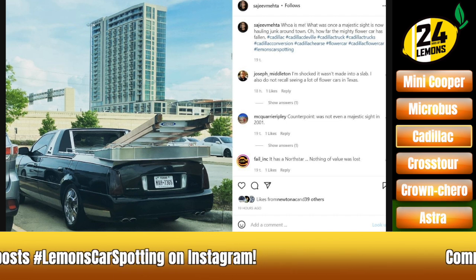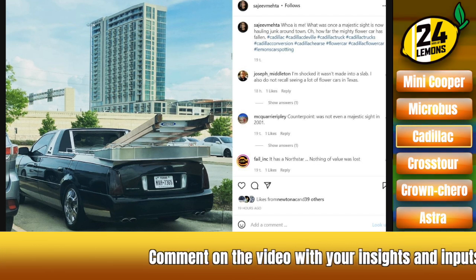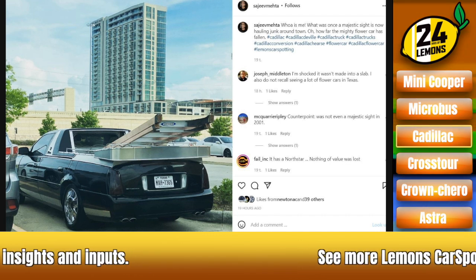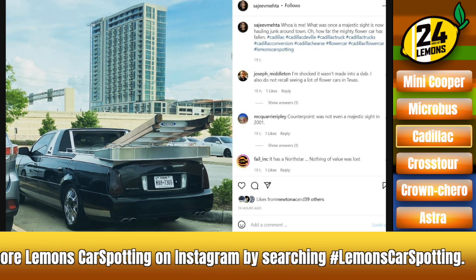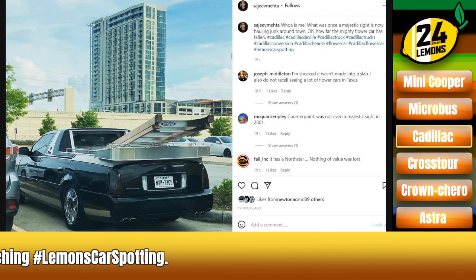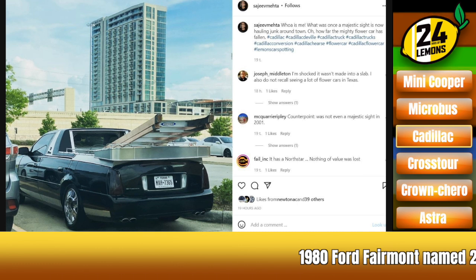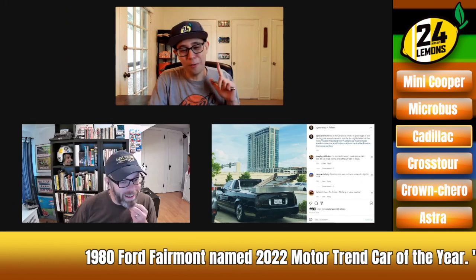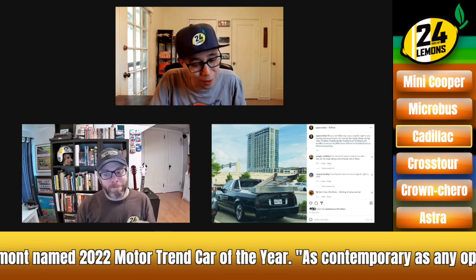Our buddy Sajeev in Houston spotted a flower car. These are, of course, a conversion of Cadillacs meant to carry all the flowers for a funeral. This one seems to be having a second life — a resurrection, as it were — as a truck doing work truck stuff. I guess once the funeral home is done with it, you may as well. I don't know what else you'd do with it other than put a cage in it and bring it to Lemons. We have a well-known North Star loophole where North Star cars get put in Class C.